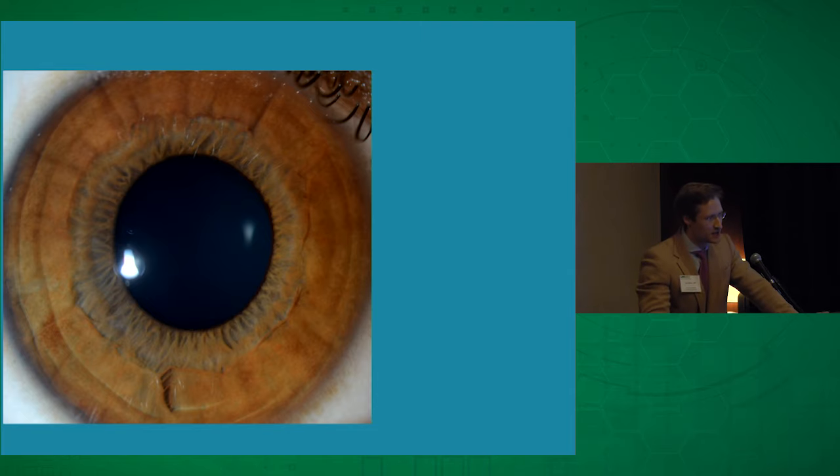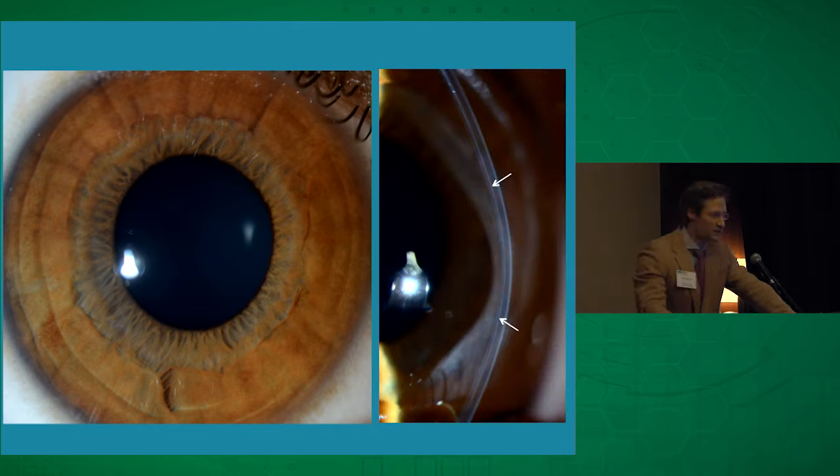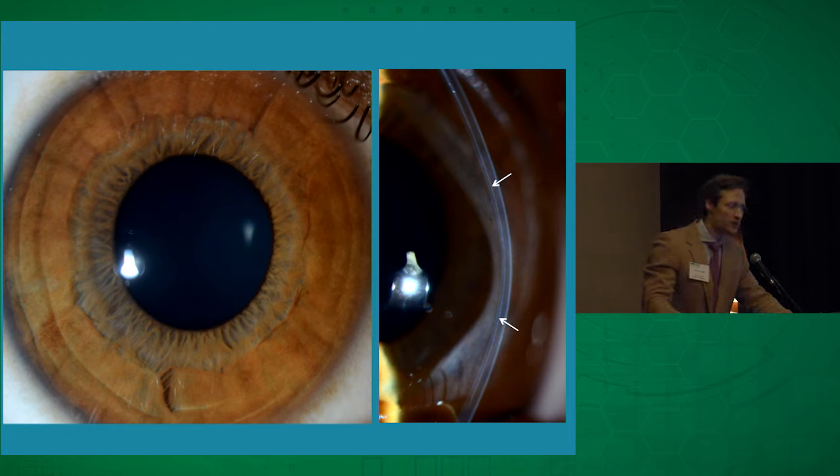This is what the eye looks like after surgery. That's a slit lamp image of the graft in profile, which is the only vantage point from which it's visible, demarcated there by those white arrows.